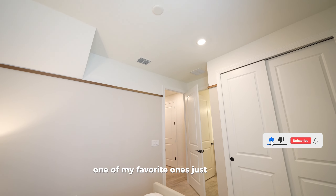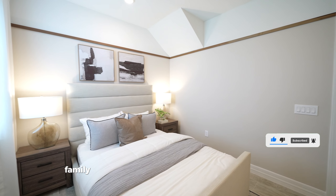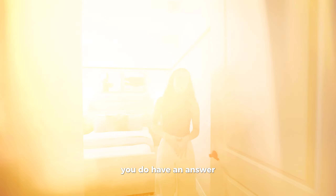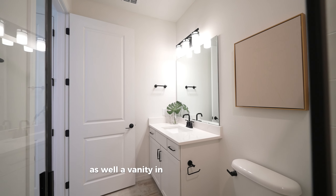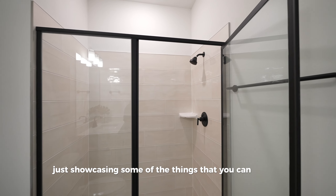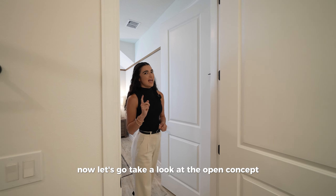Now this second bedroom is one of my favorites — it's great for family members who need a little more privacy, like a mother-in-law suite. It has an ensuite bathroom with quartz countertops, a white vanity, a toilet, and a standing shower. This is just showcasing some of the things you can customize in this home.